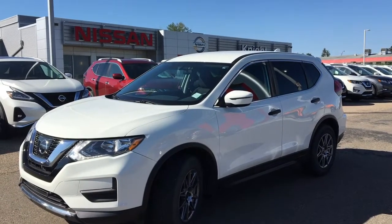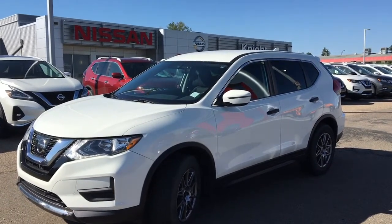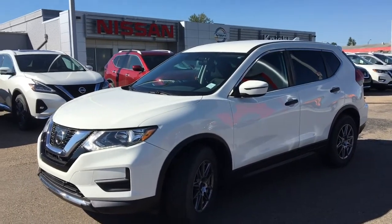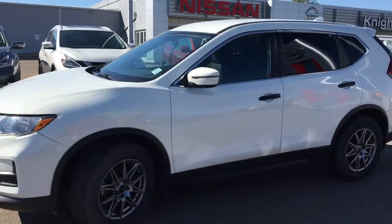Today we're going to have a look at the 2017 Nissan Rogue S front-wheel drive five-passenger SUV. Very, very nice white in color.